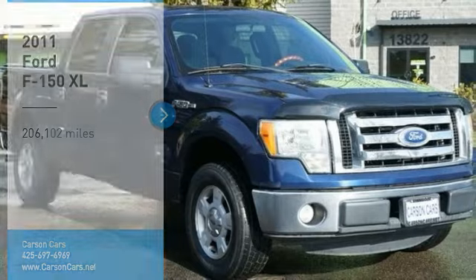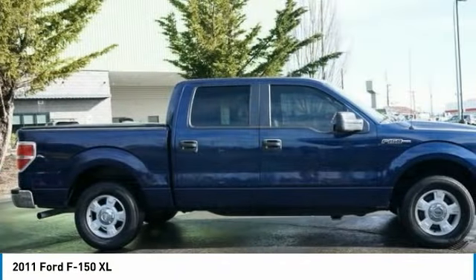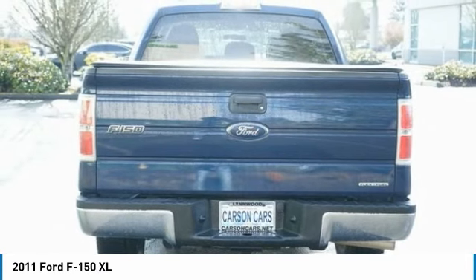Make a great choice today with the 2011 F-150. A Ford F-150 knows how to handle any situation. It's built to follow orders, no whining. Here are some of this vehicle's great options.